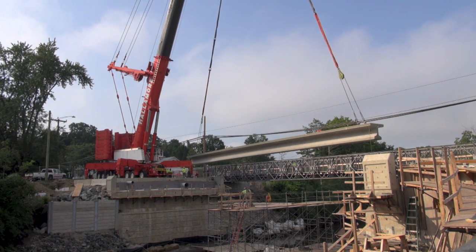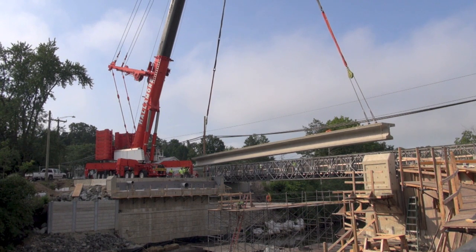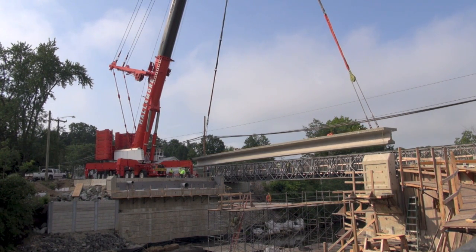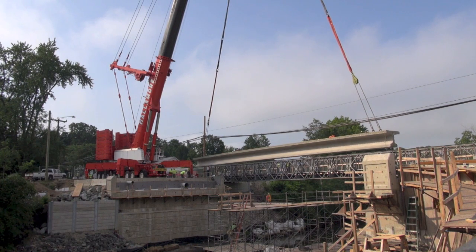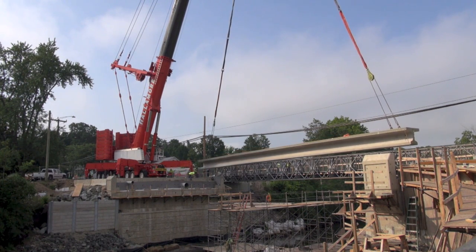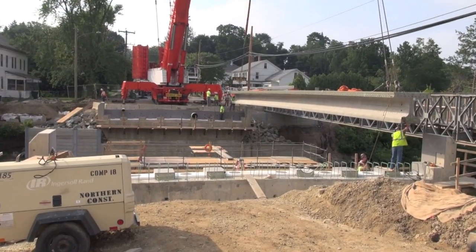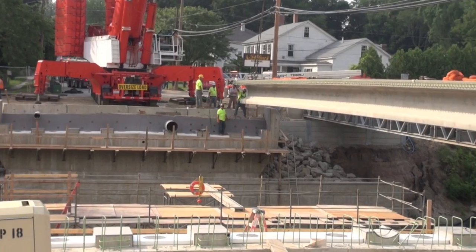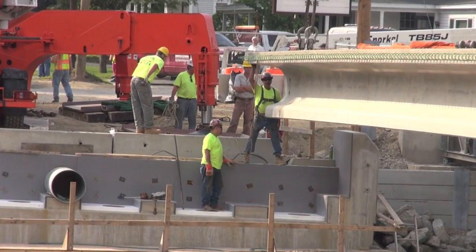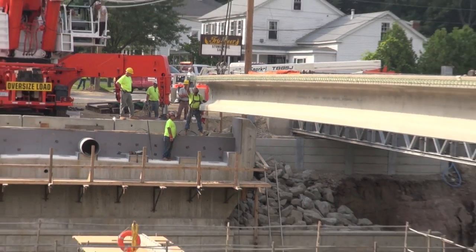As with any project, measuring and making sure you have the right distance for everything is very important — you can just imagine it on this type of scale. So this first beam placement took a little bit longer than the rest. There's a lot of people involved, a lot of measuring and adjusting to make sure that once they set it into place they have it right where it needs to be, and then they can move on.